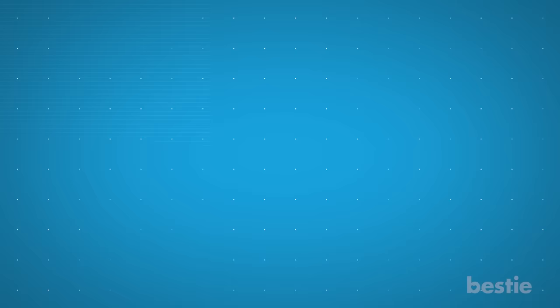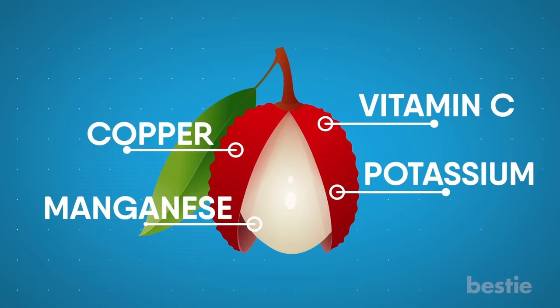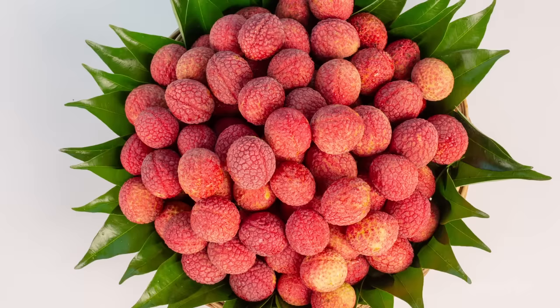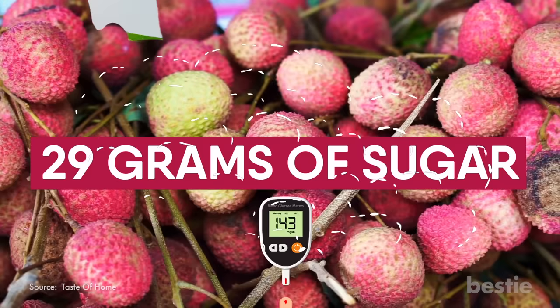Lychee is a good source of vitamin C, potassium, copper, and manganese, plus a good source of fiber which comes in handy for losing weight. Sugar is present in every fruit, but the type of sugar present in lychee is different and may cause harm to people with diabetes. It's also not a good choice for people with gestational diabetes because every piece contains a whopping 29 grams of sugar.